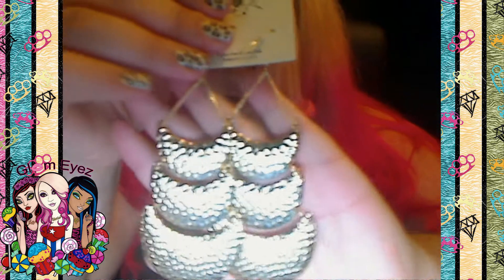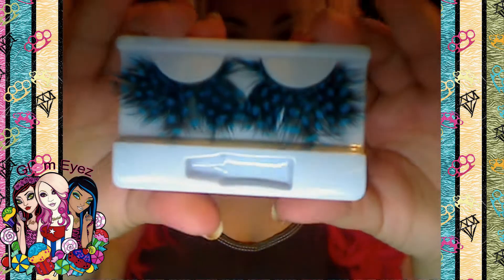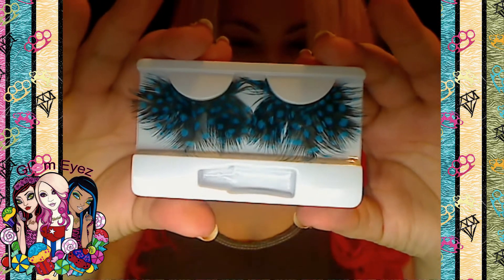The next thing she sent me was these beautiful earrings. These are so cute, I love them — me encantan estos. That was what she sent me extra. She also sent me these lashes — también me mandó estas pestañas. I have to create a dramatic look with those.